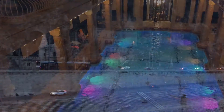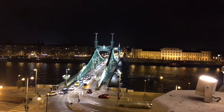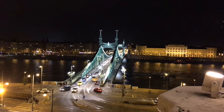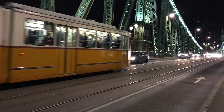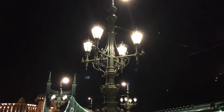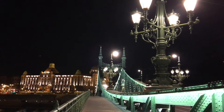The bridge was built between 1894 and 1896, and at the end of World War II, the Germans, who were retreating, blew it up, as they did all the bridges in Budapest. This one was the first to be repaired, and it opened in 1946.